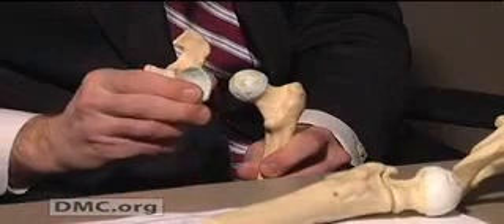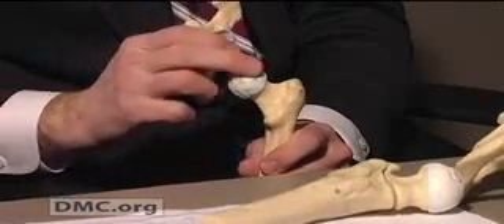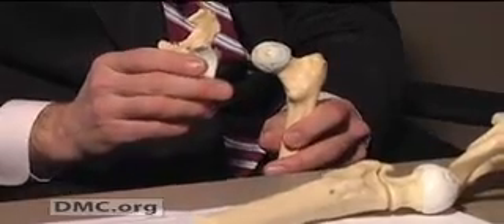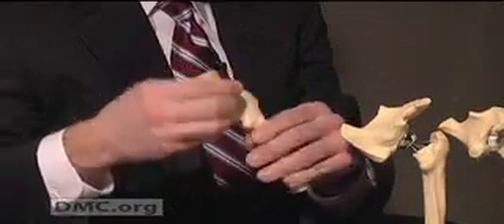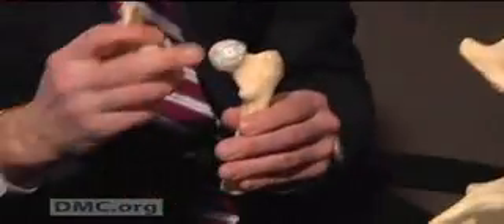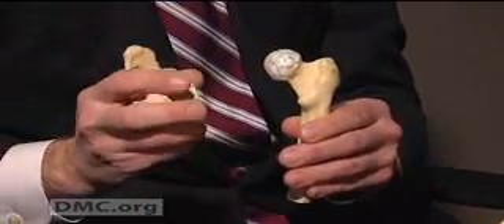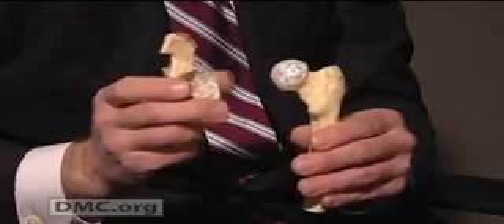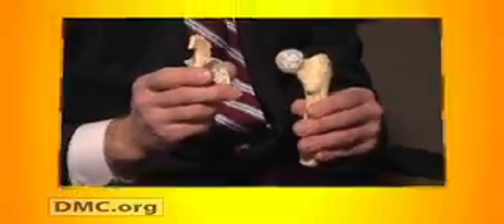When arthritis starts, that cartilage starts to fray and you start to see areas of fraying or small fissures in the cartilage. In a healthy hip, the bones glide with a natural free motion without any pain or problems. Arthritis is a progressive disease and it'll get to the point where there will be no cartilage left on the hip. Then you'll have bone grinding on bone, and the patient will start to have severe symptoms.